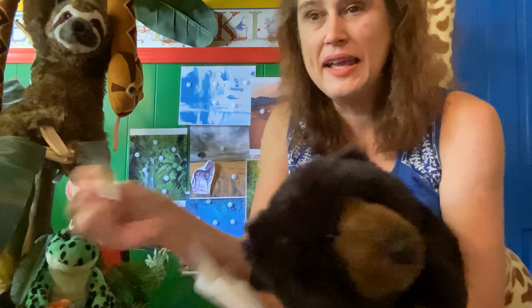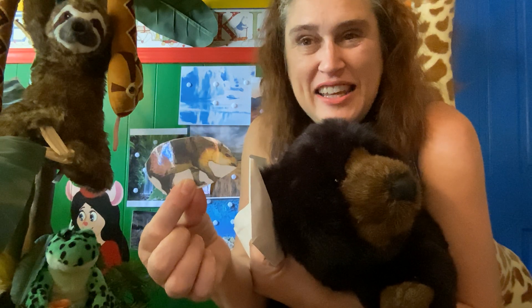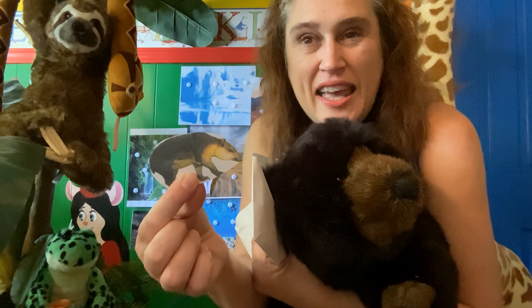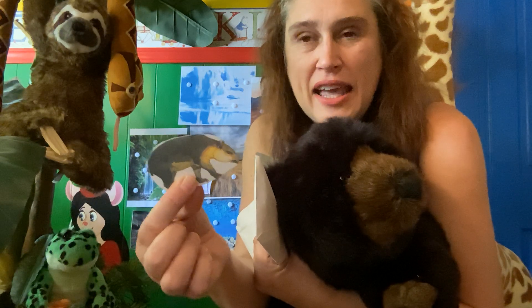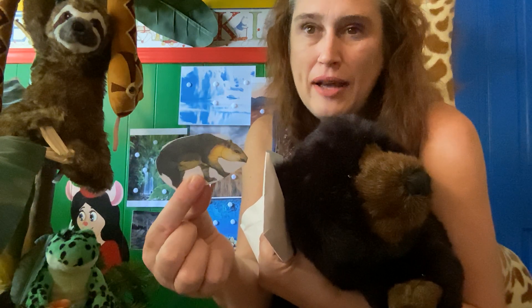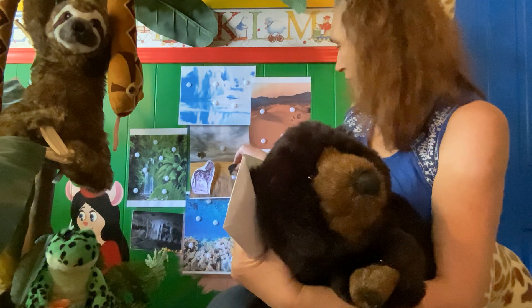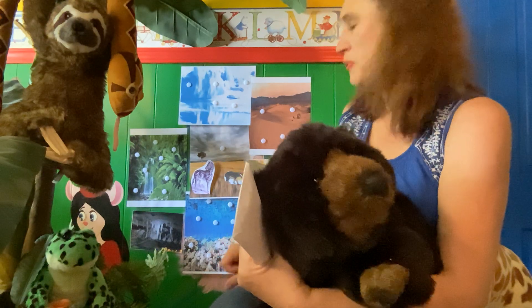What about a hippopotamus? They are huge. If you said Africa, you are correct. And in this picture there's no water, and hippopotamuses need a waterhole. So we'll have to make sure he goes and finds one. He'll find his way to the water.